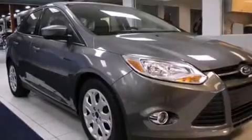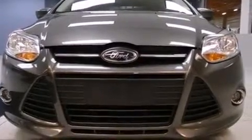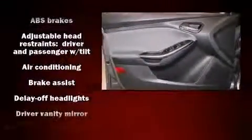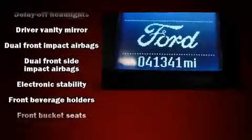Ford paid particular attention to efficiency and practicality with the following features: a tachometer, a trip computer, remote keyless entry, and one-touch window functionality. Ford also prioritized safety and security by including dual front impact airbags with occupant sensing, and head curtain airbags.